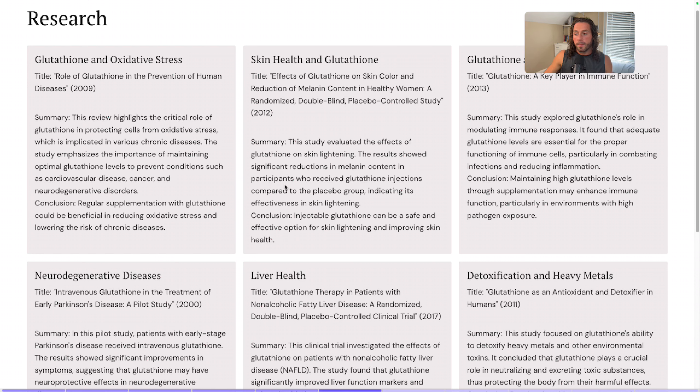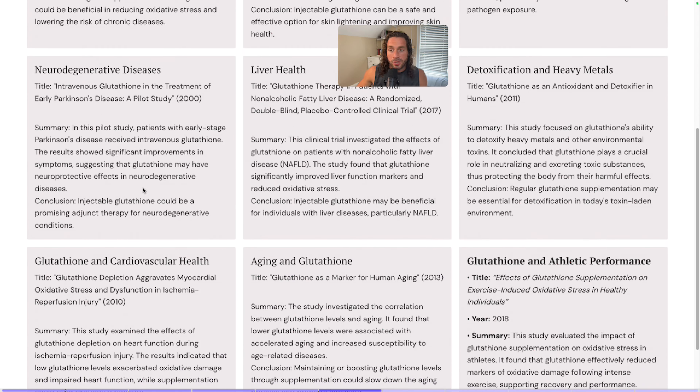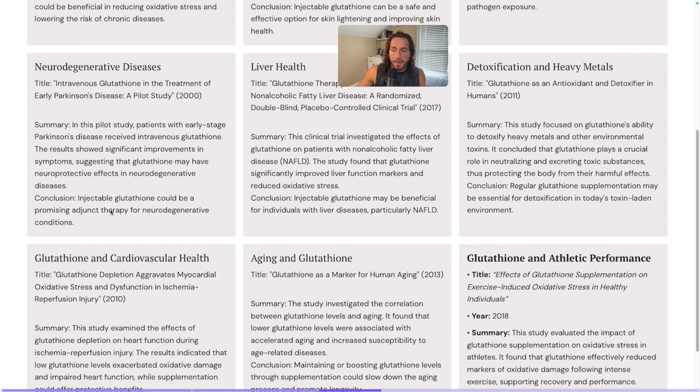When we look at splotchy spots that people may have on their skin — for someone like me who has those — it definitely helps. I'm not saying it makes it go away completely, but it will improve it to where you don't notice it as much. A 2013 study found it's a key player in immune function, exploring glutathione's role in modulating immune responses and finding that adequate levels are essential for proper functioning of immune cells, particularly in combating inflammation. When we maintain higher levels, it's going to enhance immune function, particularly in environments with high pathogen exposure. Another study found that it could be a promising therapy for neurodegenerative conditions related to oxidative stress.